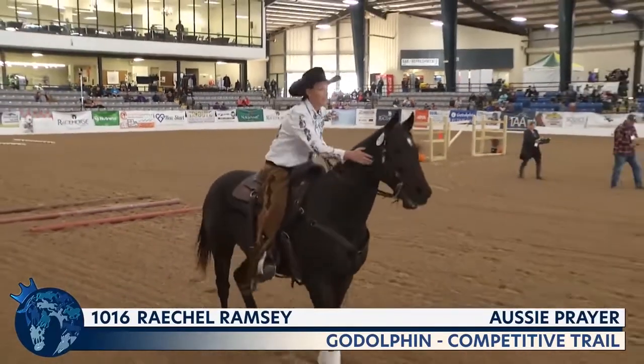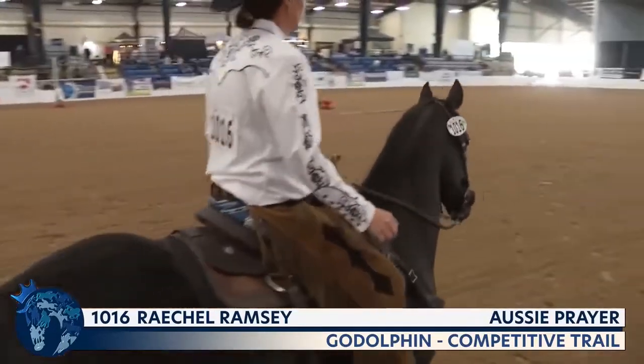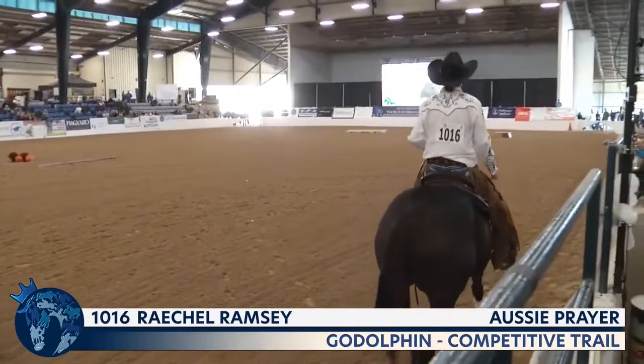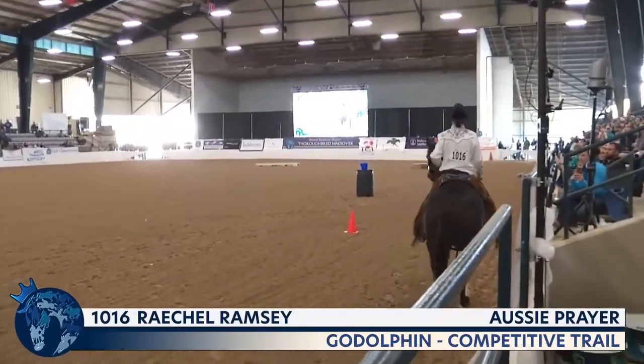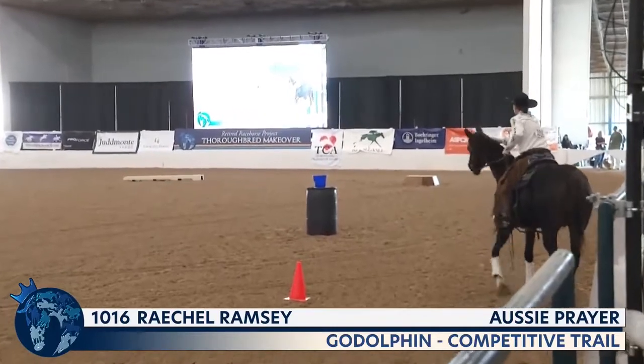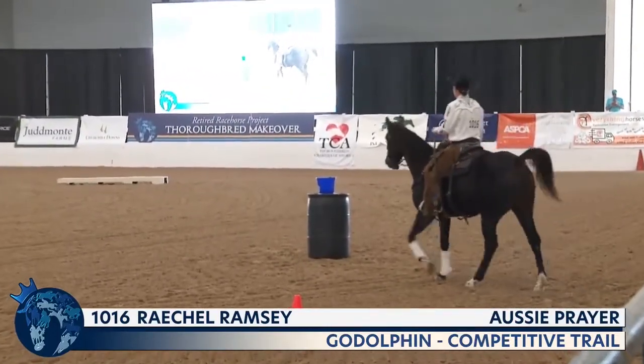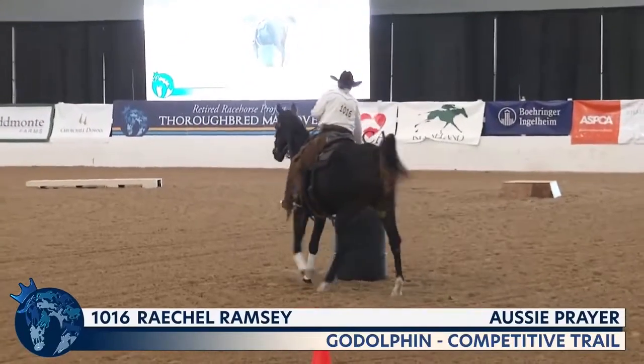These are the top horses from the prelims who did very well outside, but that does not guarantee a smooth transition. Some of them might get a little overwhelmed in here. This horse, Ozzie Prayer, is for sale as part of the ASPCA makeover marketplace.